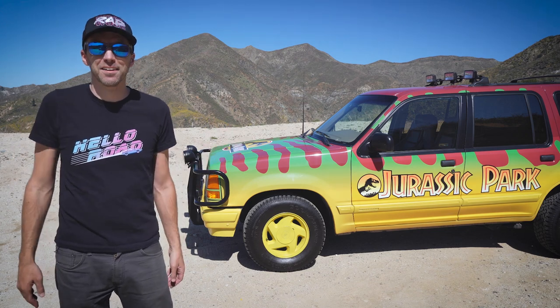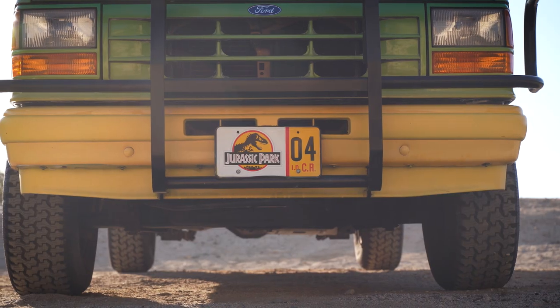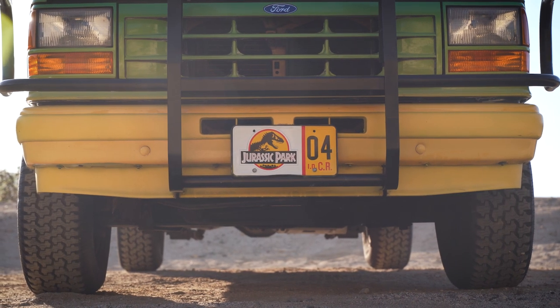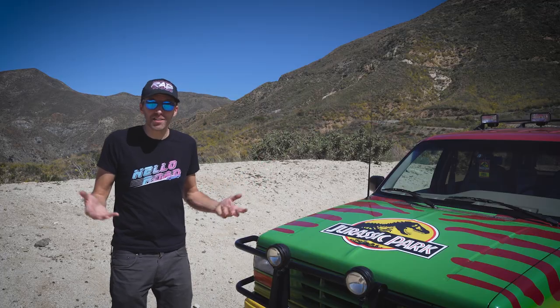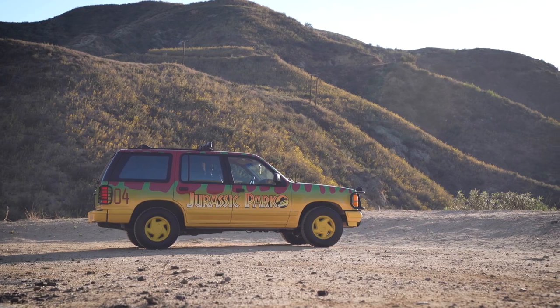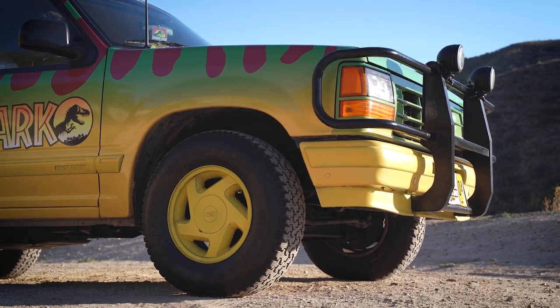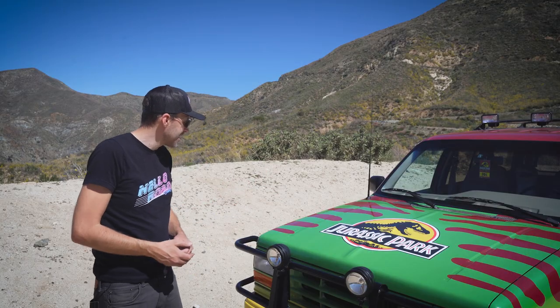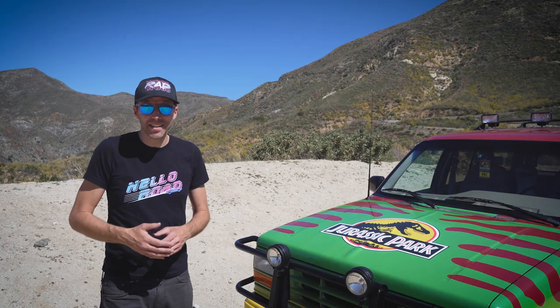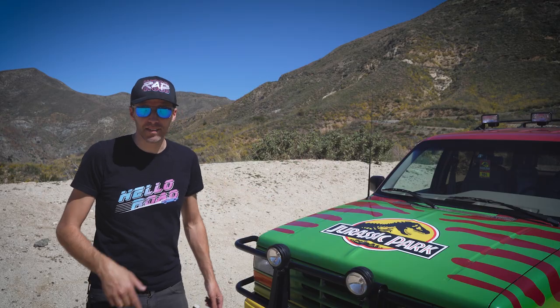When it comes down to it, the purpose of this vehicle is not to completely replicate every last detail from the movie. It's all about fun and bringing smiles to people's faces. This Explorer has been to countless events — Christmas parades, Comic Cons, Jurassic World movie events, Radwood — and even without every last screen-accurate detail, it always demands attention and it always brightens people's day. Okay, enough talking, let's drive this thing.